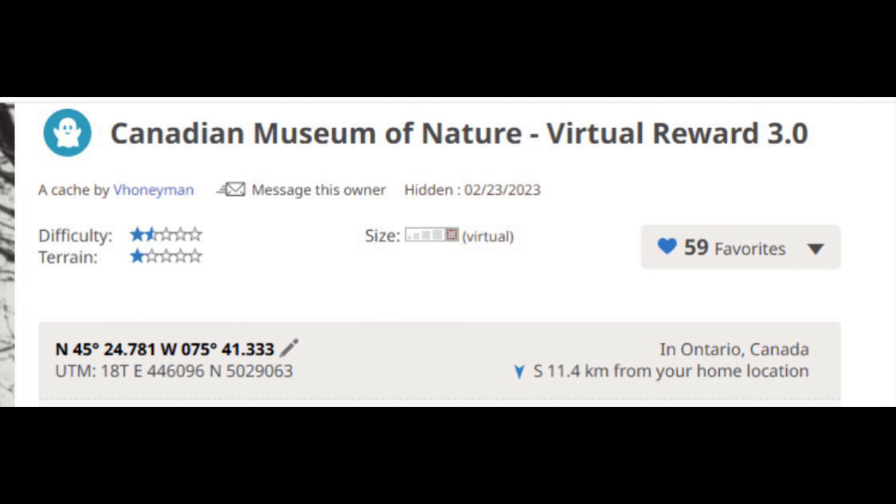It is a virtual cache where you will have to answer an easy question and attach a picture of yourself on site. You must go to the museum to get the answer to the question, but it's an easy walk from downtown. A great cache for the family and a great museum to visit. Logging this virtual cache does not require entrance to the museum. The GC number for this cache is GC9P8ED.